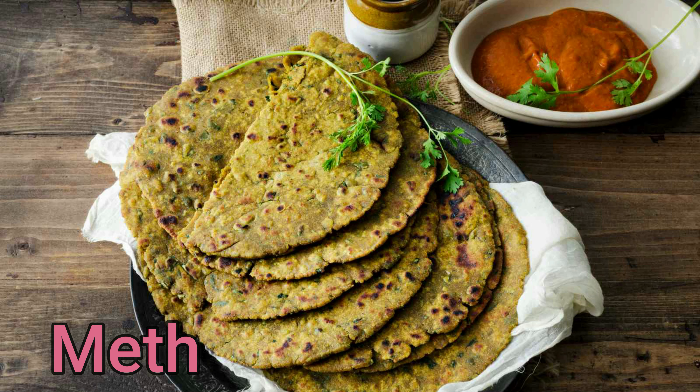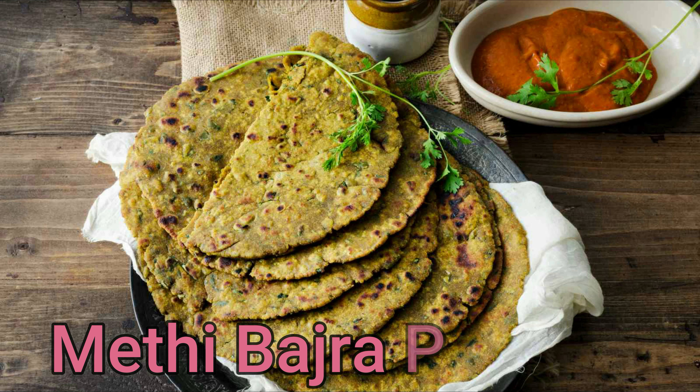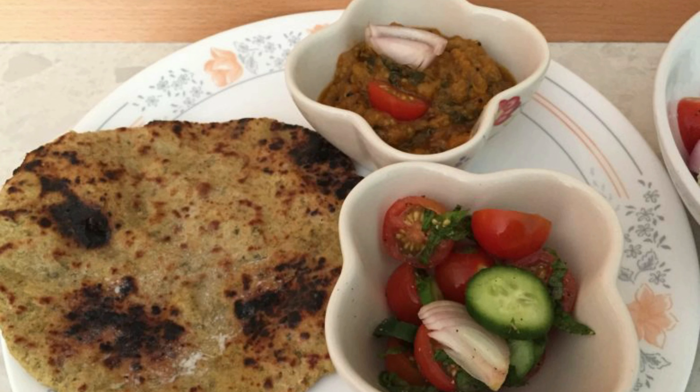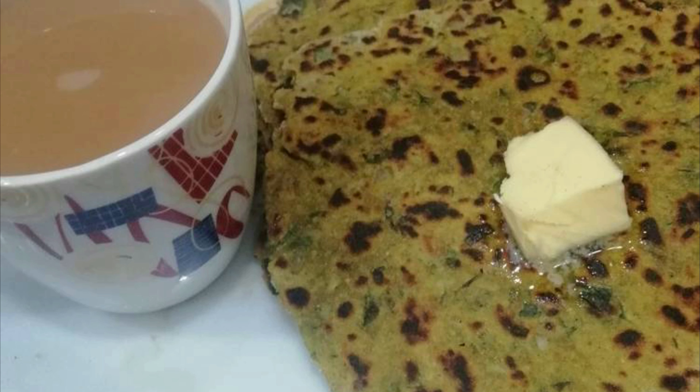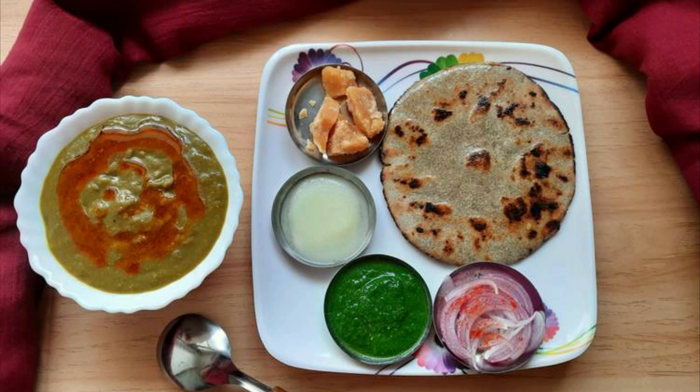Methi bhajra paratha — the staple food for Indians has a healthy angle to it. Make your paratha with bhajra and add methi, as it helps in reducing inflammation. You can also make multi-grain parathas stuffed with cheese or paneer. Enriched in carbs, proteins, and fibers, methi bhajra paratha is a healthy way to start your day.